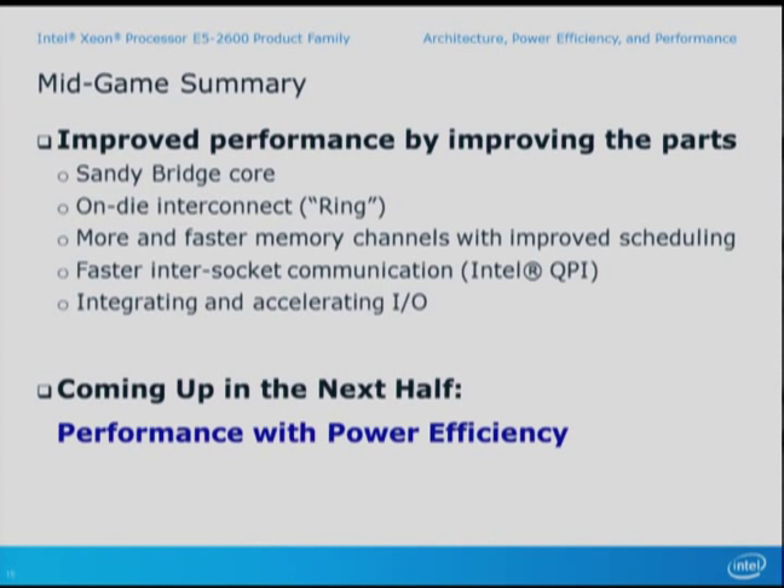We are improving performance by improving all the parts — it's the architect's victory to get a large number of small improvements and maybe a couple of big improvements. That's how you improve platform performance generation over generation. We've done that on this part with a higher speed core, improving our on-die interconnect, improving our off-die interconnect (QPI), integrating IO, and improving memory. Next, Mark Roland, who's been at Intel about 19 years, will discuss power performance architecture, some of the performance numbers and power management.